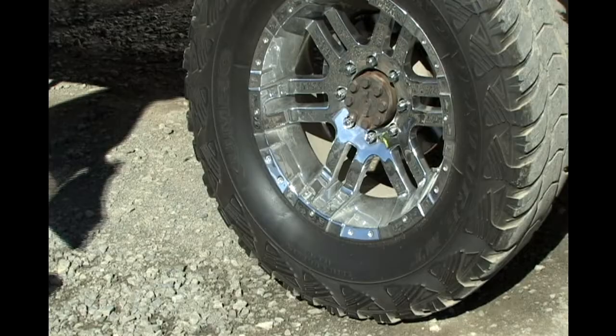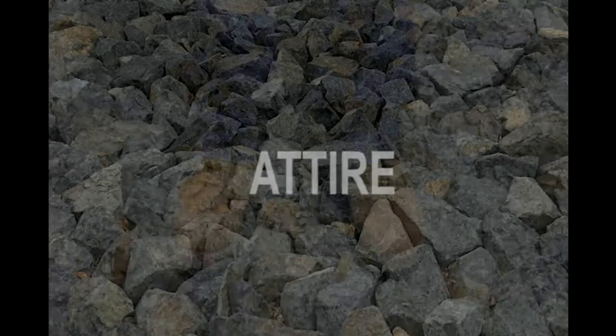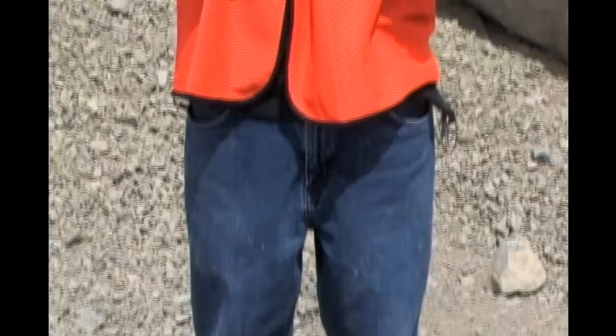Whenever you leave your vehicle, a wheel chalk must be put in place. Proper installment of the wheel chalk will be shown to you by the safety representative showing you around the site. At all times while on quarry property, you must wear proper PPE — personal protective equipment. This includes boots, safety vest, safety glasses, and hard hat.